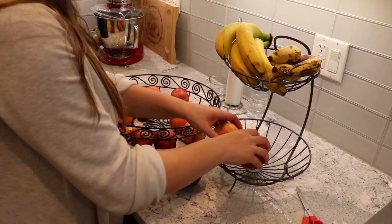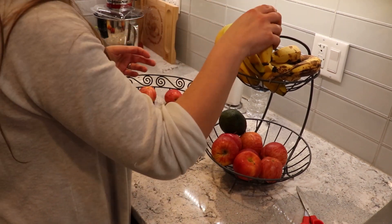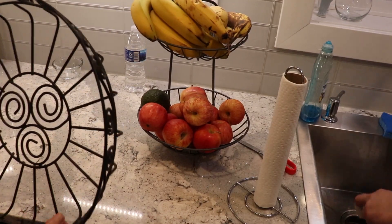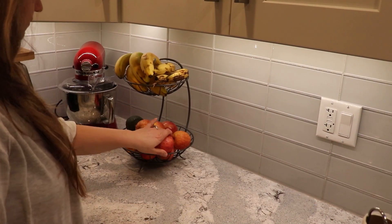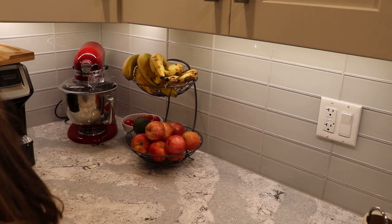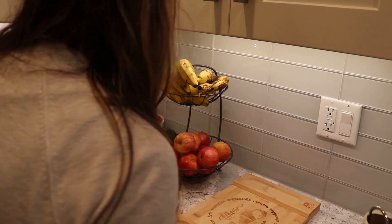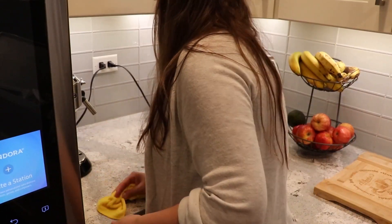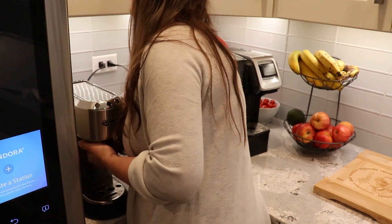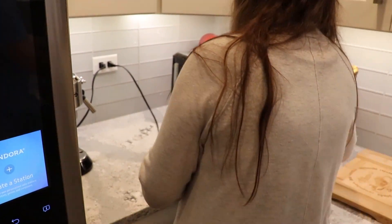We're starting off with changing out my fruit basket. I have been wanting to get one for a while. The old one I had was very wide and I thought it was just taking too much space on my counter. My kitchen is on the smaller side, so I want as little as possible on the counter so I have more space for food prep. I cannot believe how that little change made so much room.